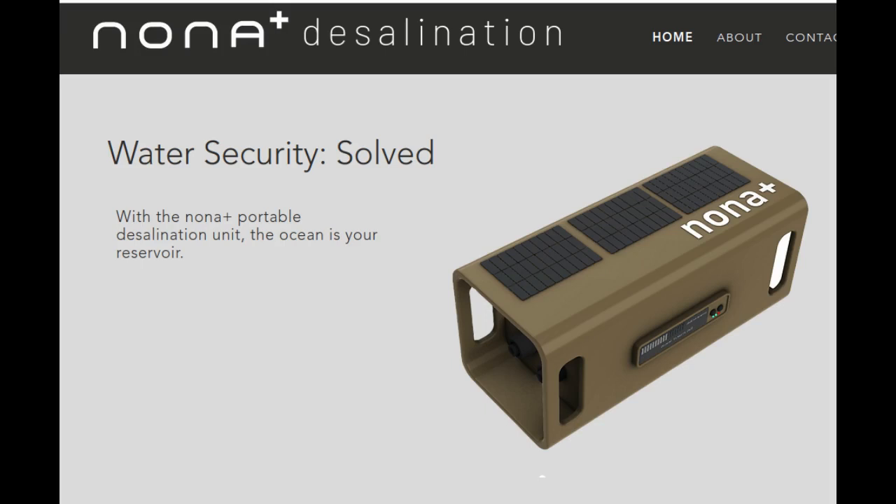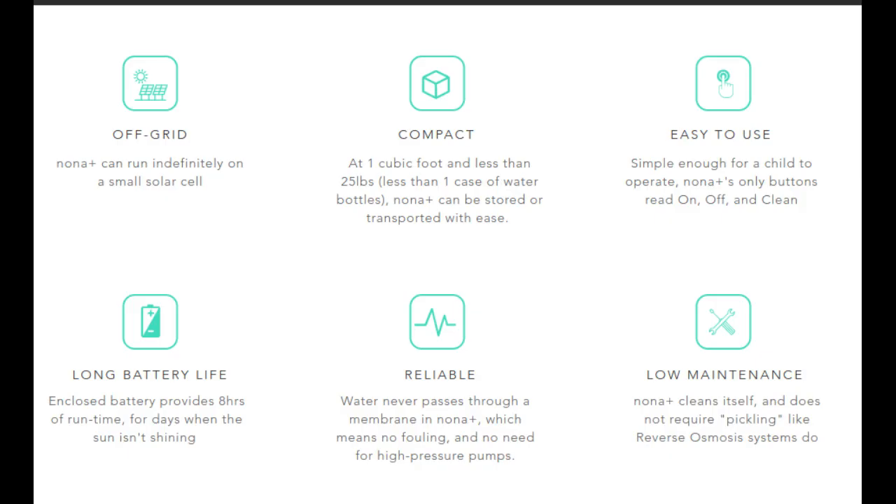The traditional approach for water desalination relies on a power-intensive process called reverse osmosis. In contrast, Nona uses a technology developed in MIT's Research Laboratory of Electronics that removes salt and bacteria from seawater using an electrical current.